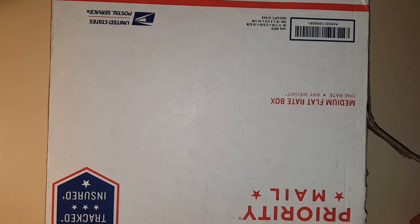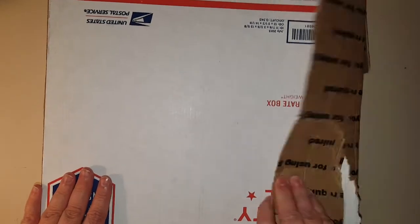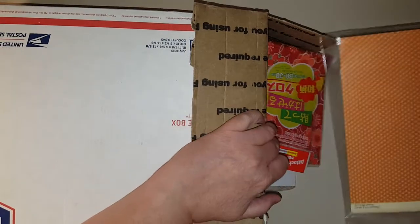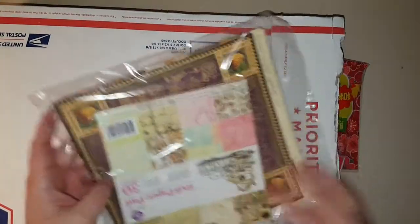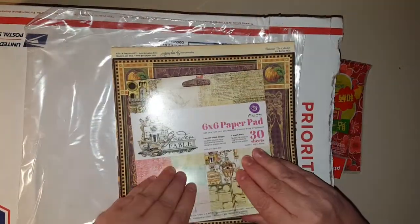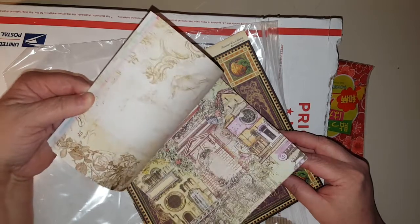Hi y'all! My friend Terry struck again — she sent me a package. I thought she remembered my birthday, but she said that wasn't my birthday box. Terry, you are too much — the most generous person. She sent me this box and I have it turned over. Let's see what she sent me. Oh my goodness! Wow, look! I love that paper pad, how cool is that!